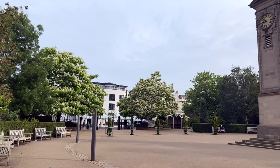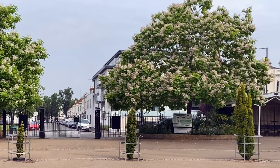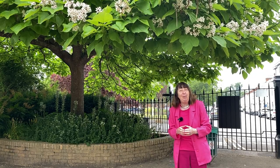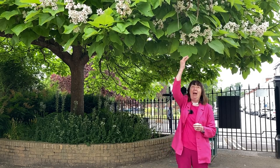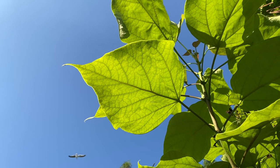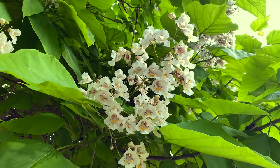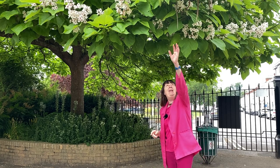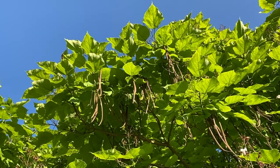I'm standing under one of two Western Catalpas. The other one is to my left and they frame the gates which lead to Newbold Terrace. This is a close relative of the Indian bean tree, one of which stands by the lake, recognisable by the huge leaves and at this time of year the almost bean-like flowers — wonderful white cascades which later become long bean-like pods. It's a native of America. Catalpa, in fact, is the name of a Cherokee Indian tribe.